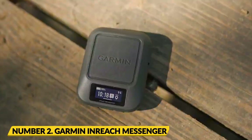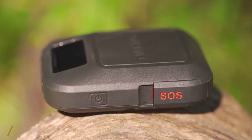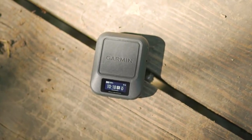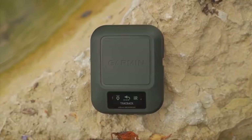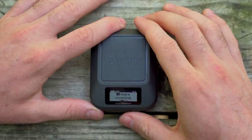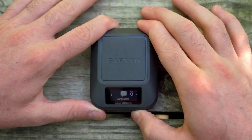Number 2: Garmin InReach Messenger. The Garmin InReach Messenger is a top choice for camping and outdoor activities because of its connectivity and safety features. Send and receive messages, including emergency signals and group chats, through the worldwide Iridium satellite network with this subscription-based device. Garmin, a market leader in outdoor smartwatches, has made outdoor safety a top priority with this innovative product.